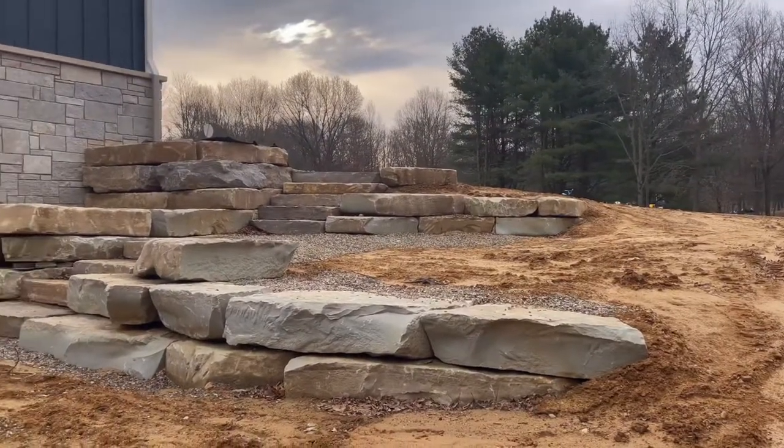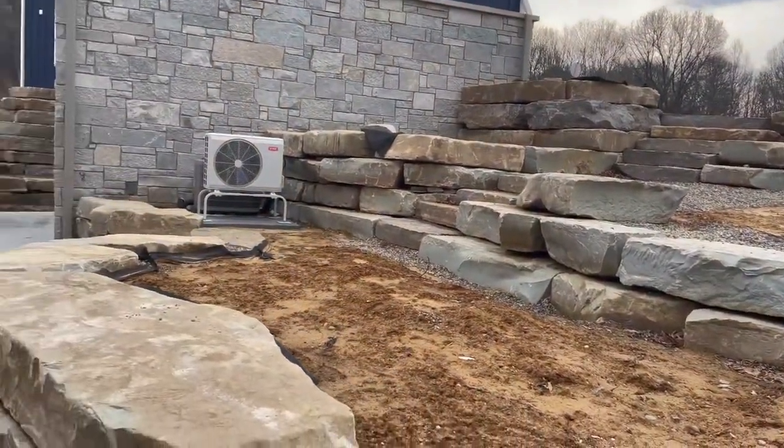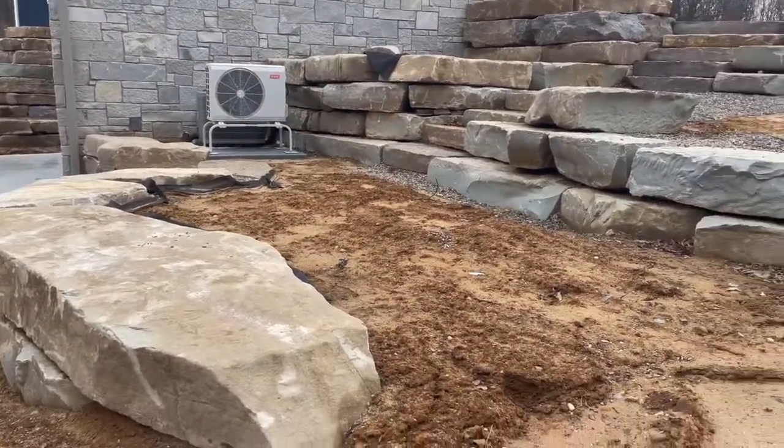This current outcropping stone project is only about halfway complete. We can't wait to show you the finished spaces once plantings, lighting, and other hardscapes have been added.